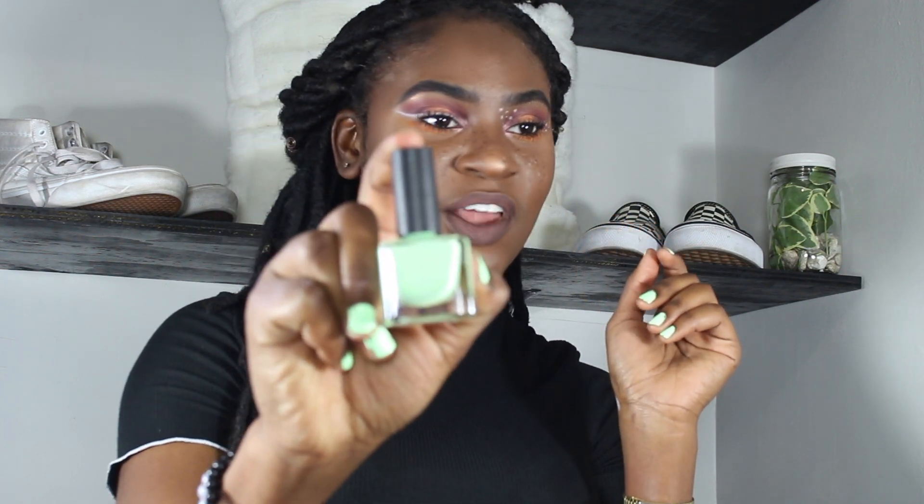I'm saying that you should get nail polish because it's a thing for the summer and it's an essential.